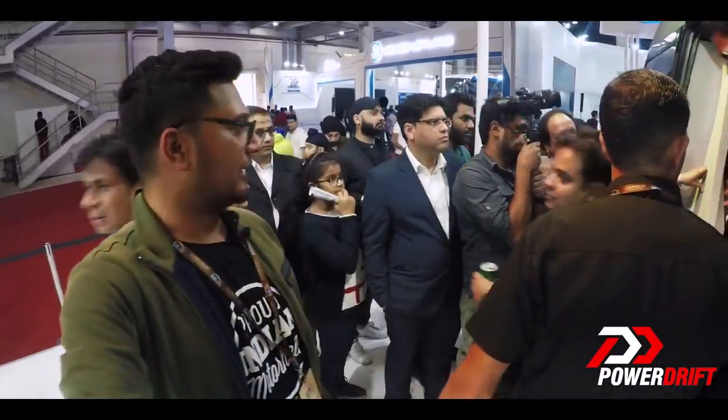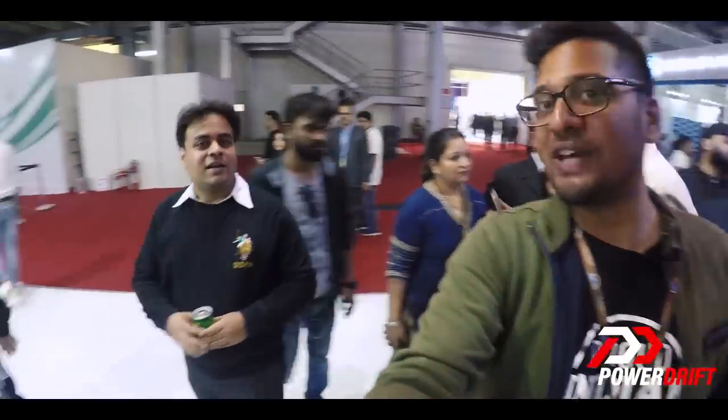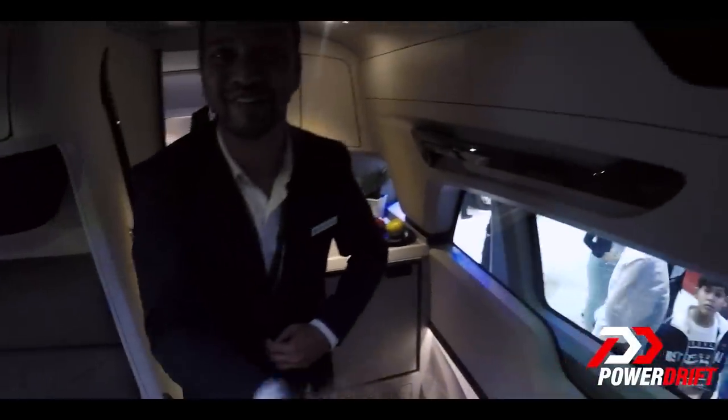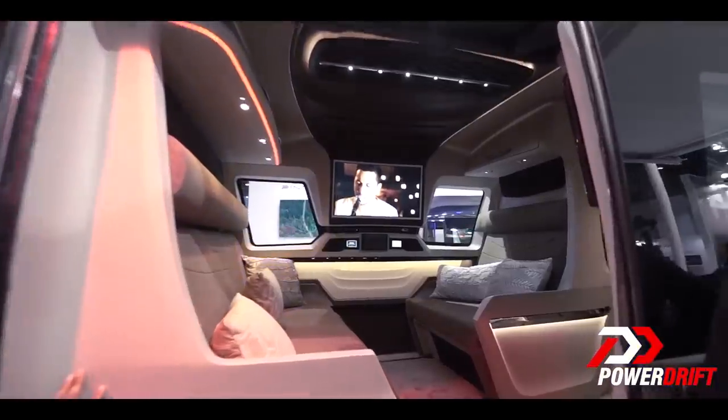Looks like we get to go inside for sure. These are the guys coming out and look at all the smiles on their faces. Quite a luxurious home, would you say? Let's go. There's a host to greet me. Wow, it smells good, it looks good, and I don't know what else to say.